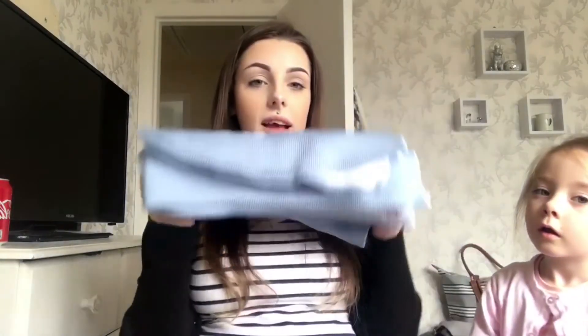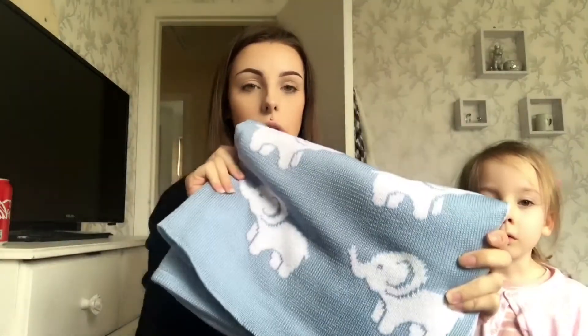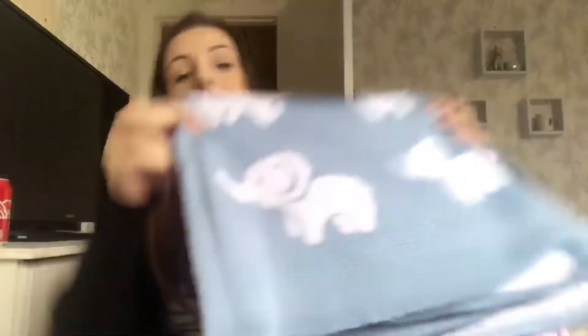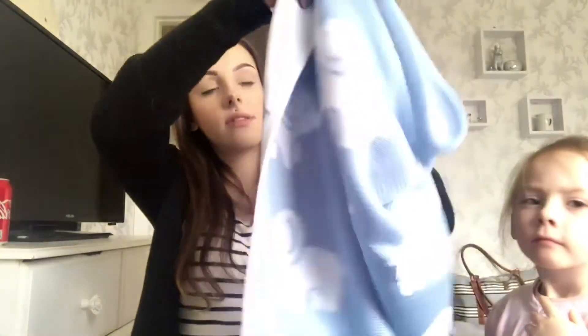Last but not least is the blanket — it is a knitted blue and white blanket with little elephants. Elephants are my favourite animal of all time, so I was really excited when I got this. It'll come in handy for putting on his car seat when we're bringing him home, and it is reversible — blue with white elephants on one side, white with blue elephants on the other.